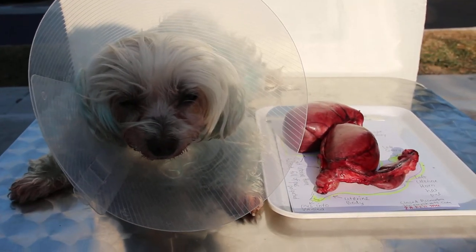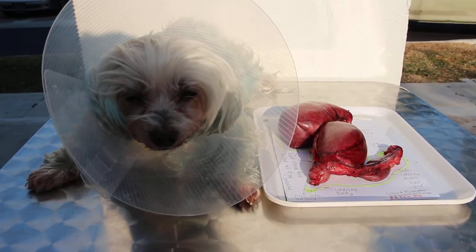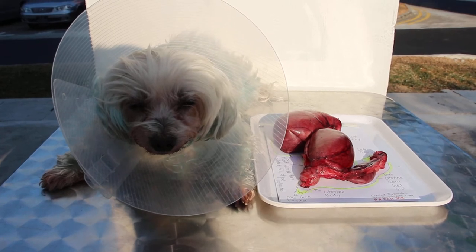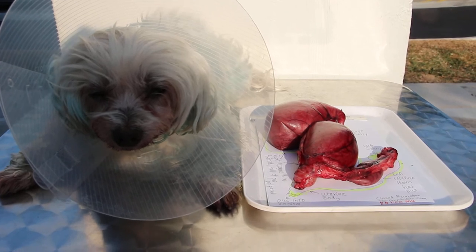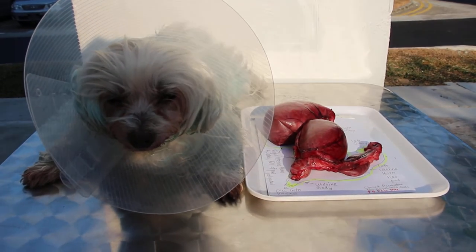The history is that two weeks ago, this seven-year-old female dog had distress and was on heat. And after that, two weeks later — that means today — she doesn't want to eat and was lethargic, but there's no fever.